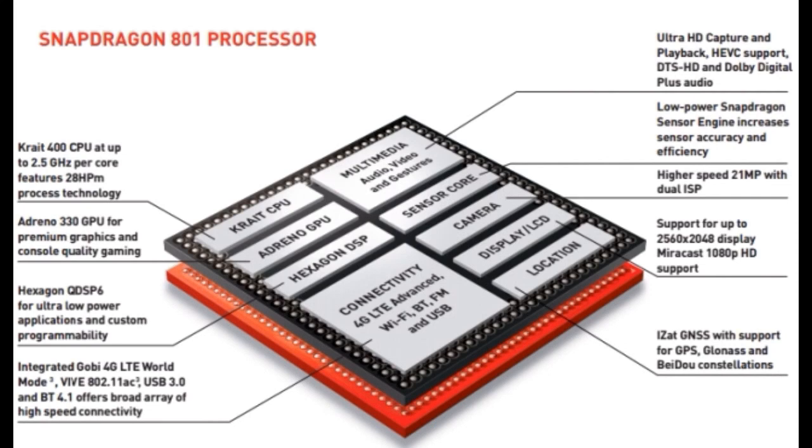So now you know the difference between the Snapdragon 801 in the S5 and the Z2. On paper, it seems like the Galaxy S5 is still faster compared to the Xperia Z2, but of course there's not much real-life difference until real-life testing happens. Thanks for watching guys, subscribe for Dilltech videos, news and rumors, and I'll see you in the next one. Peace out.